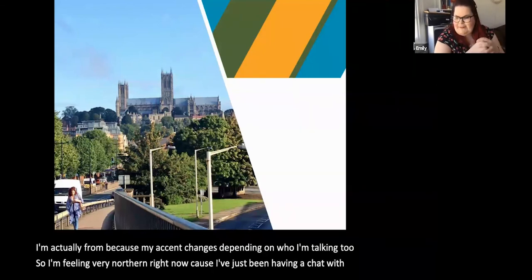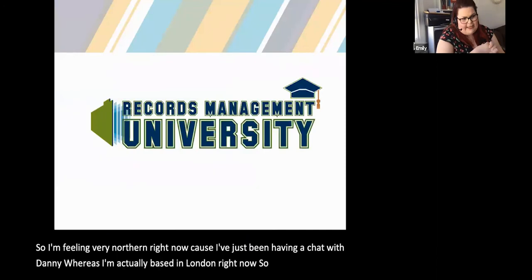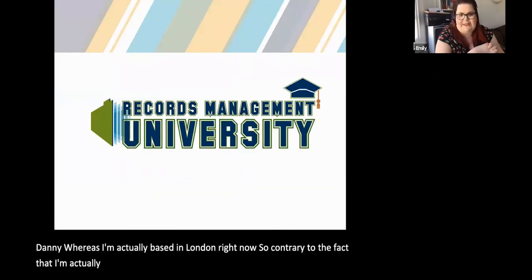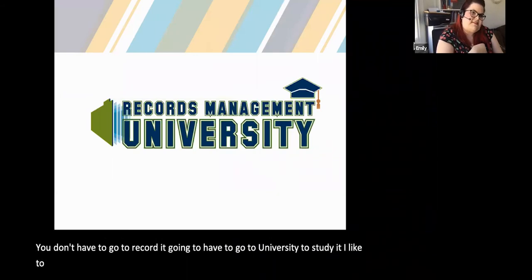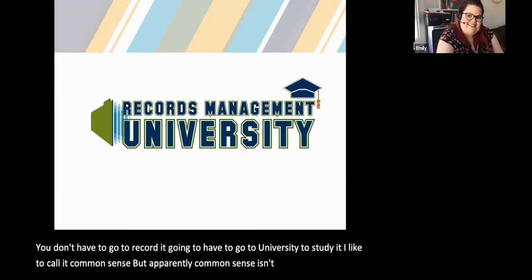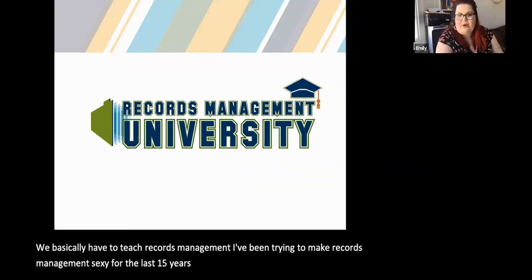Contrary to the fact that I'm going to university to study records management, you don't have to go to university to study it. I like to call it common sense, but apparently common sense isn't common, so we basically have to teach records management. I've been trying to make records management sexy for the last 15 years, and I've been told I've got a very long way to go.